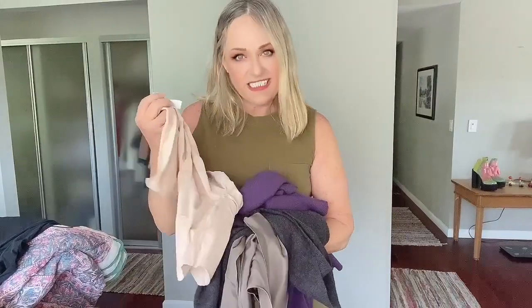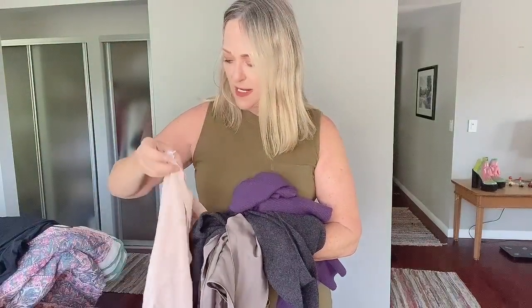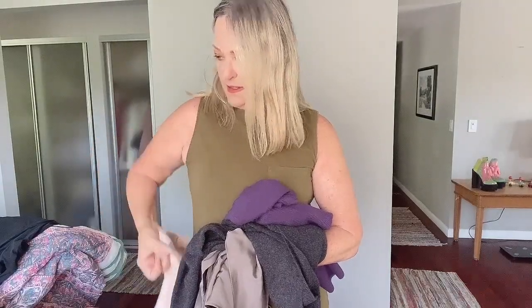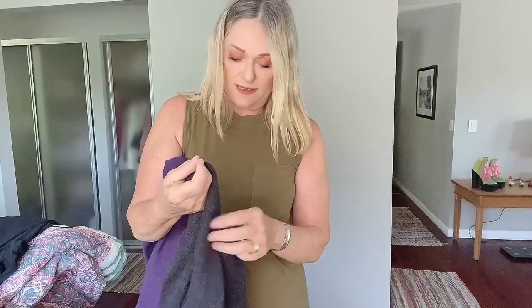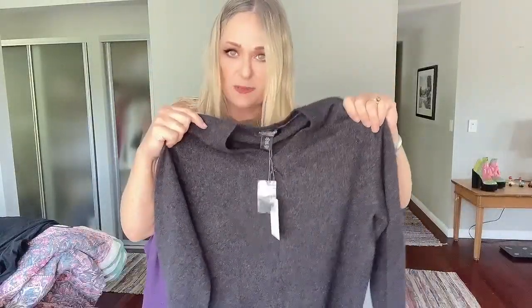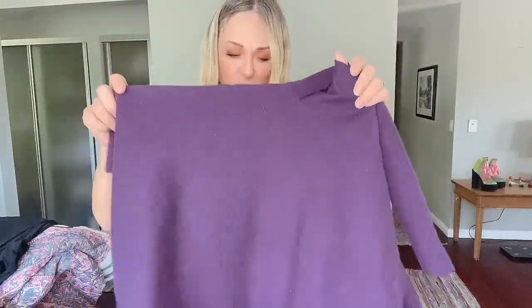Just a couple more pieces — this is Spanx, I think this is the higher power one. I probably don't need to keep picking these things up but I don't know. A couple more cashmeres in absolutely beautiful shape. This one is brand new — the brand is Paolo Mondo, it's a men's cashmere and will go directly to hubby. And again this one is brand new as well, never been worn. This is from Lands' End — their cashmere is beautiful.